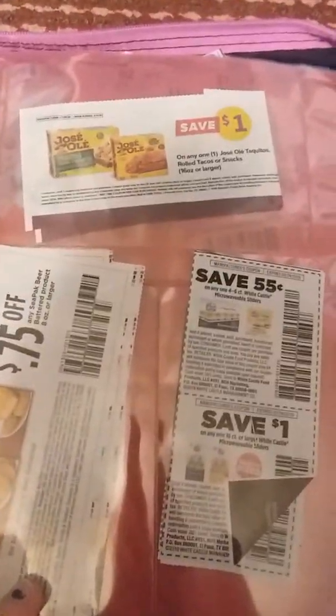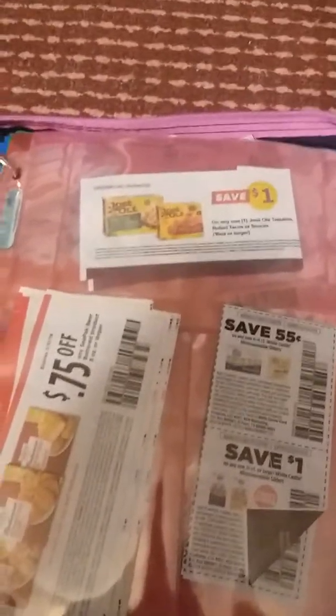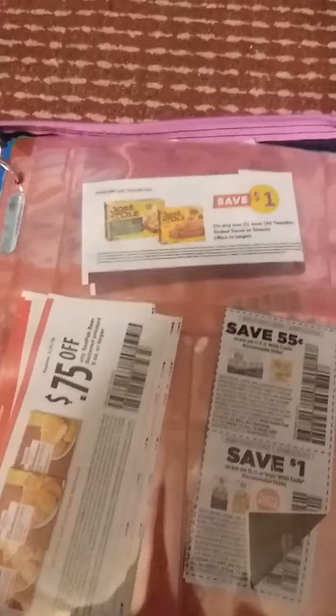My freezer section is over here. That's for different frozen things like frozen veggies, meats, burgers — whatever. Having little sample coupons in there means you know where stuff is and you don't have to walk around with a big envelope of coupons and overlook or lose them.